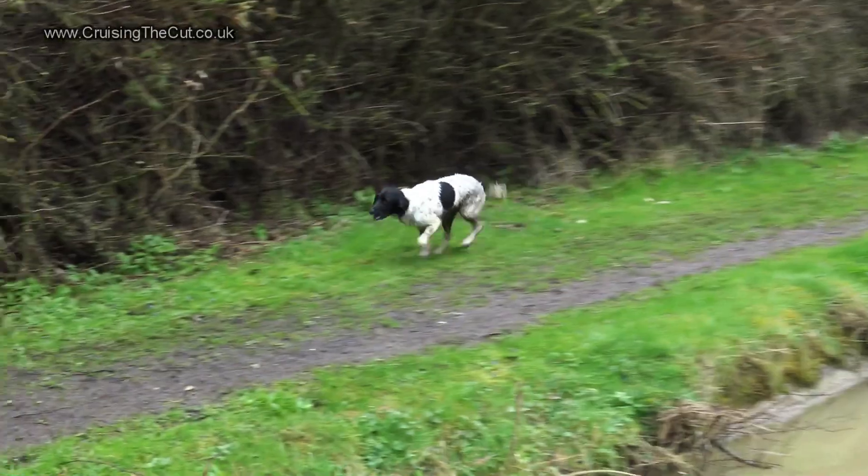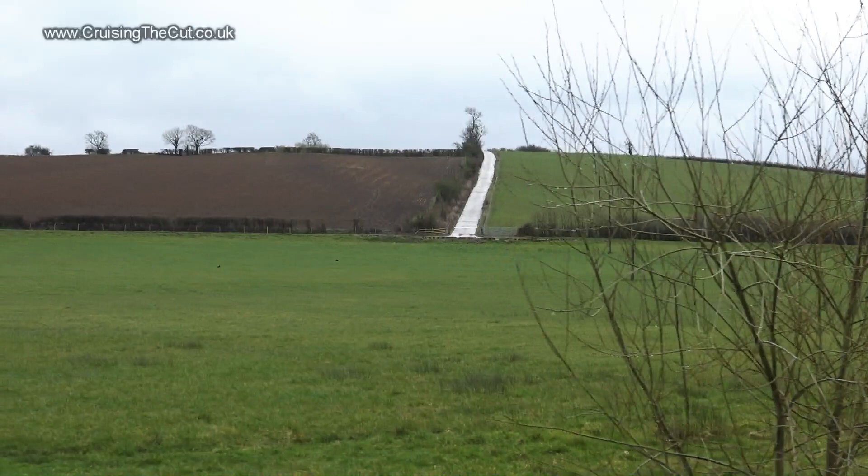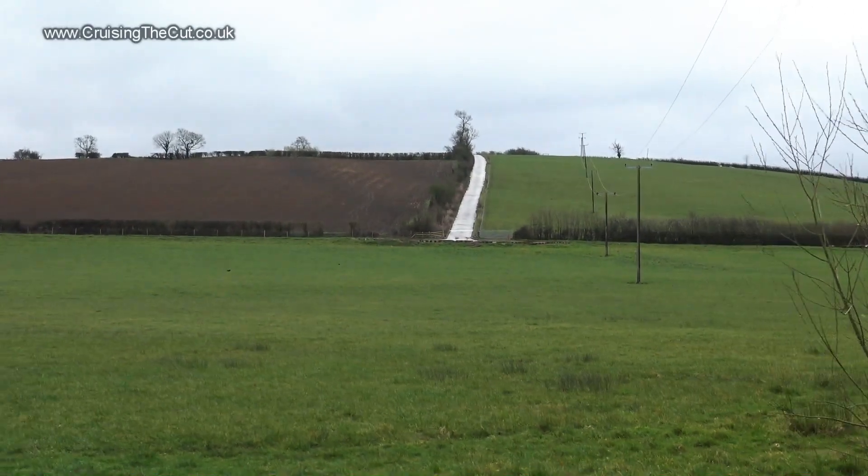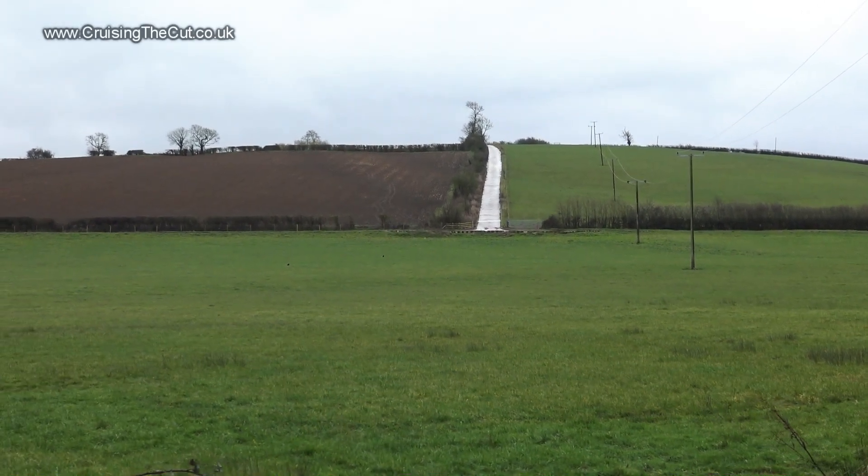This fella didn't care a jot for the muddy towpath — he was just delighted to run around. For some reason this road appealed to me. Where does it go? What's at the top of the hill? I'll never know.